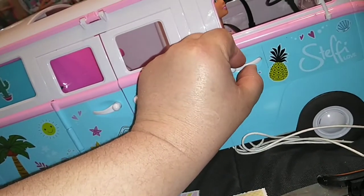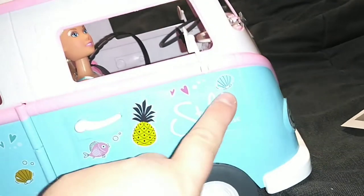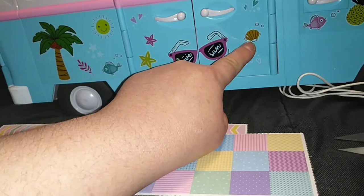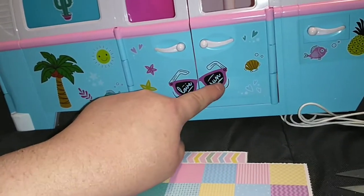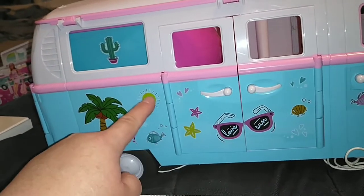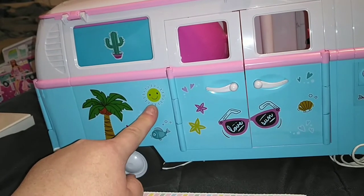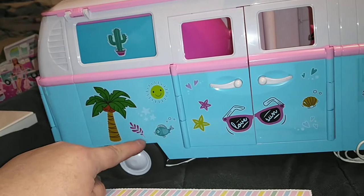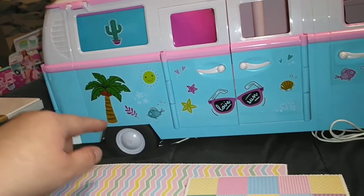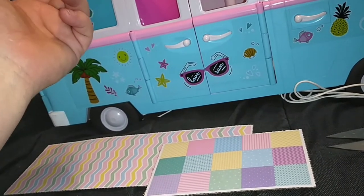We have handles and the handle here is stationary. We have stickers on this side of the van — it says Steffi Love here. We have a clamshell, a pineapple, some hearts, a little fish blowing bubbles, sunglasses, some starfish, a cactus, a sun, another fish blowing bubbles, some stars, a little piece of seaweed or something, and then here is a coconut tree — which is an awesome sticker. They are transparent stickers, so they look like decals.